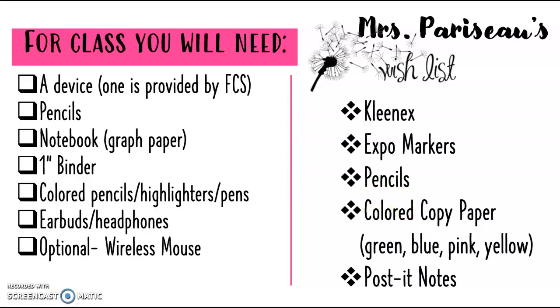Here's some information about what we will need for class this year. Always need a device — I like to use electronics pretty regularly and introduce the kids to new programs. Pencils and a notebook, preferably with graph paper, a one-inch binder, and having colored pencils, highlighters, and pens are always a plus for when we're taking notes.